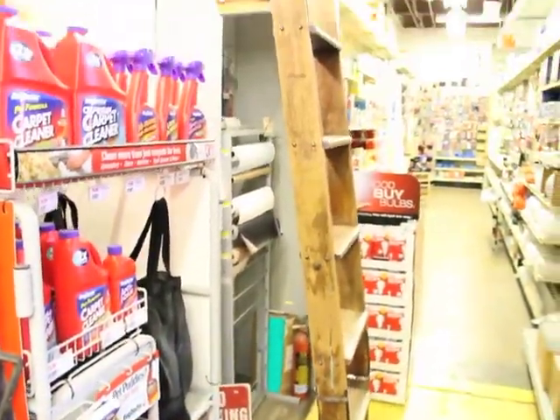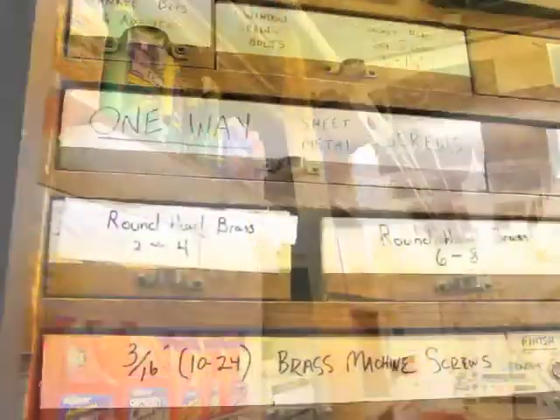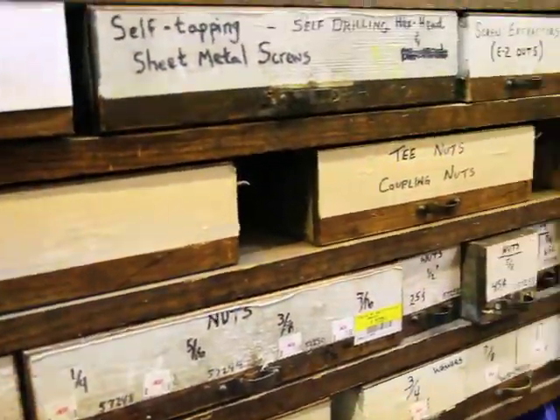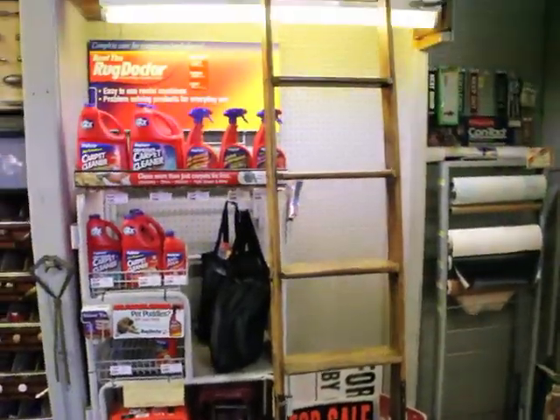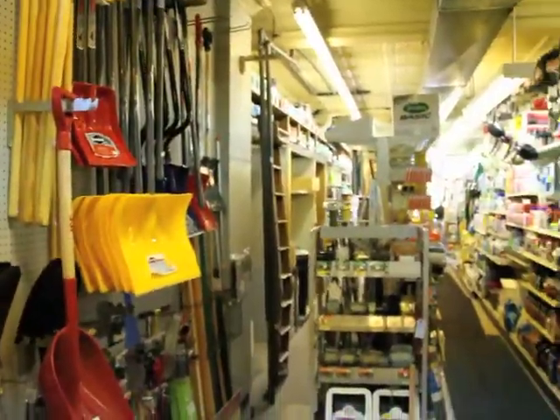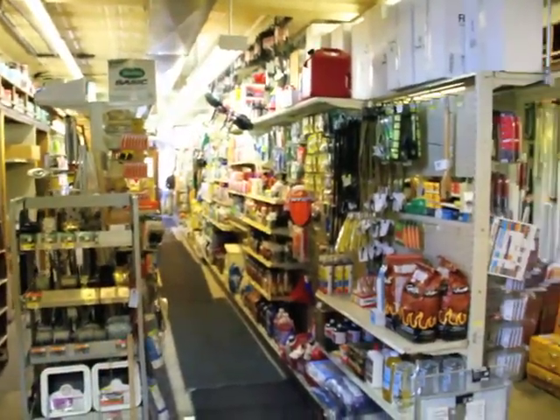A lot of times when people come in here and they see the store with the old wooden drawers and the cabinets, one of the things that we always point out is that we have two working rolling ladders that are very crucial to everyday business here. And a lot of times, within the first couple of syllables, we look at them and we say, we got it, we know exactly what you need.